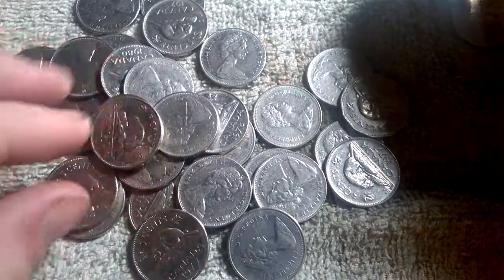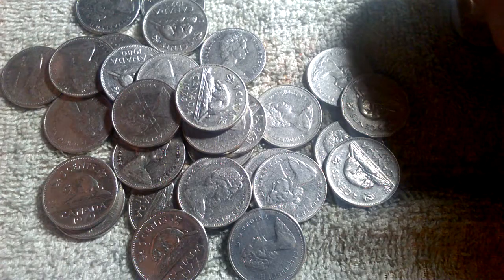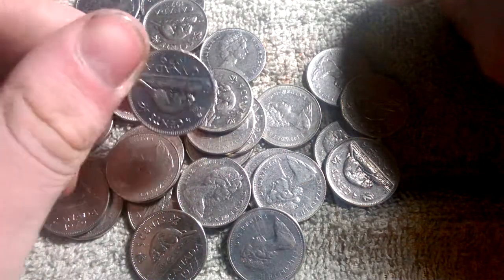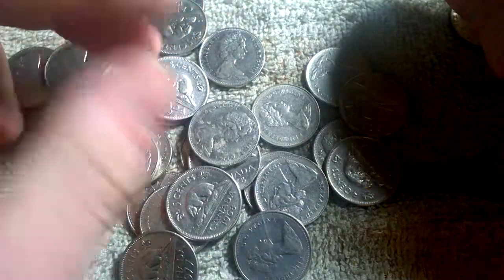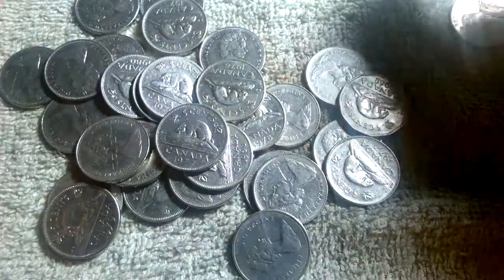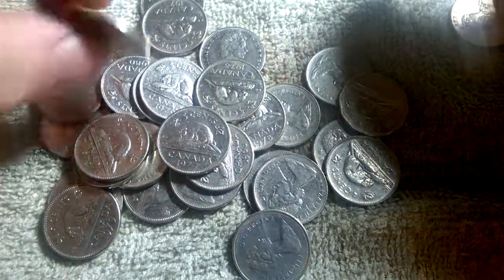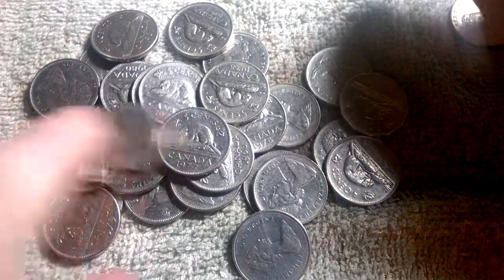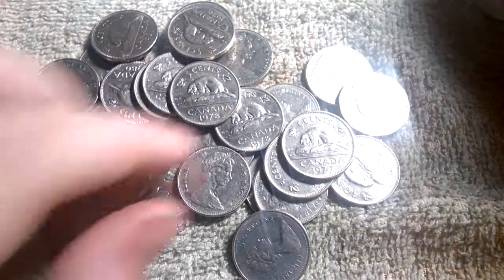Yep, there's all the nickels — they're all before 1981. Pre-1981, they were made of nickel. Apparently nickel is a semi-precious metal, a bit more than copper. So I guess it would be worth it, if you have nickels, to hold on to them.